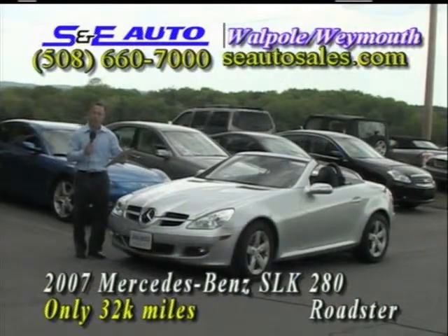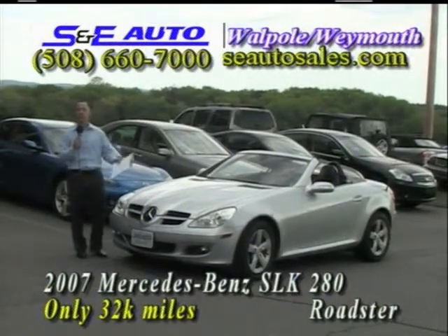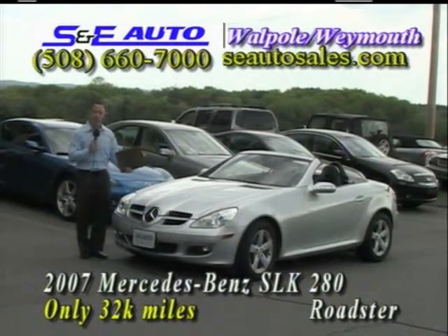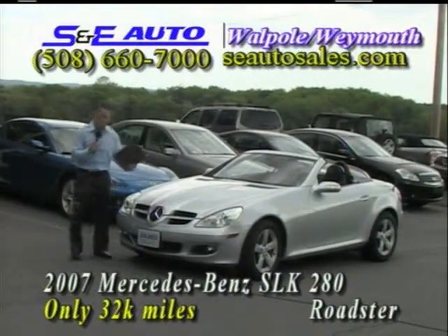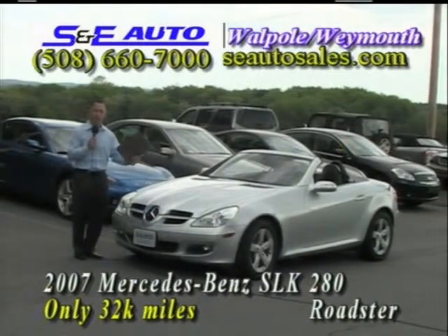25-year celebration discount — $2,000 off to make it just $26,900. And as I mentioned, 100% bank financing including the sales tax. Lowest rates I've ever seen. We accept all trades. Take a picture of this vehicle and all other vehicles at the website.